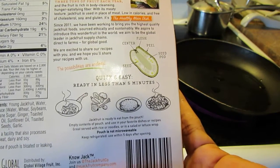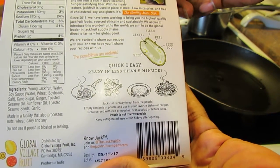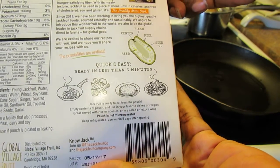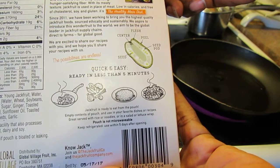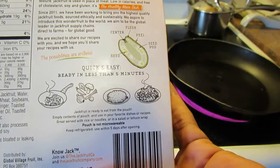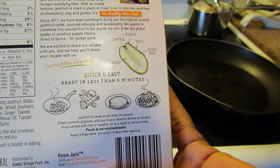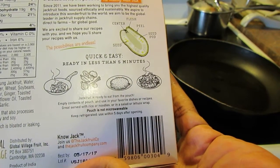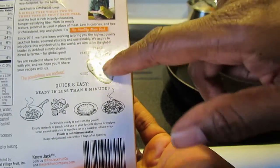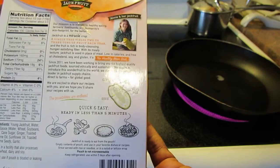Now this particular flavor has soy because it's got soy sauce in it. Since 2011, they've been working to bring the highest quality jackfruit foods, sourced ethically and sustainably. They aspire to introduce this wonder fruit to the world and aim to be the global leader in jackfruit supply chains direct-to-farms for global good. The packaging shows you what jackfruit looks like — the center flesh, a seed pod. It's got a lot of seeds typically.